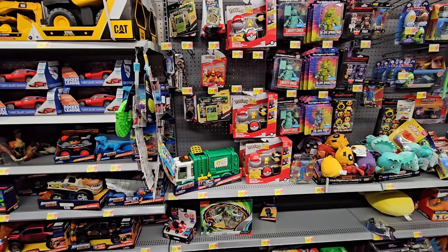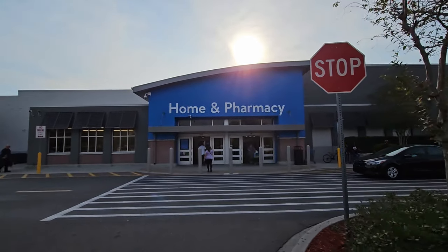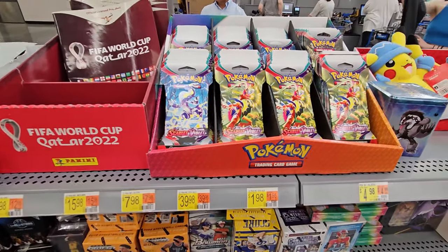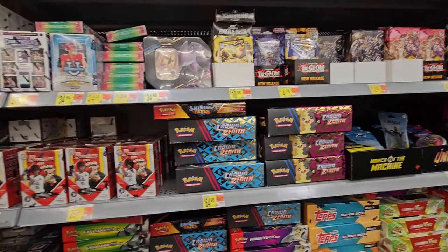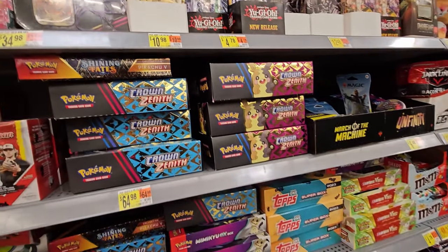So guys, we're going to go to one more store, see what they got, and we'll call it there. Let's head to the last store. Alright guys, this is the last stop of the day. We're here at the last store. As you can see, we have single booster packs again with some ETBs. They do have the Crown Zenith — looks like the Zacian again — but have not found the Zamazenta this week.